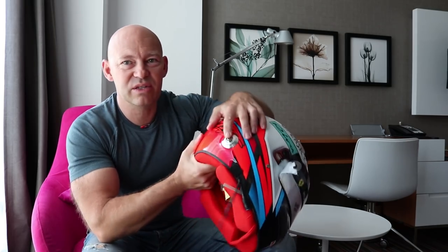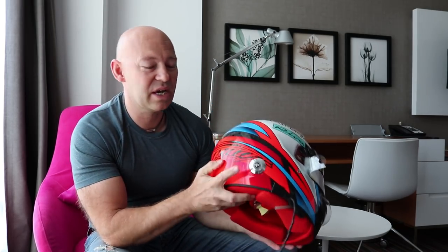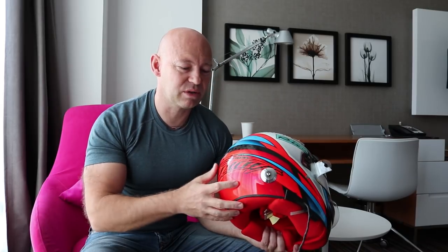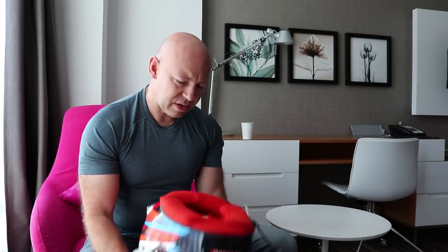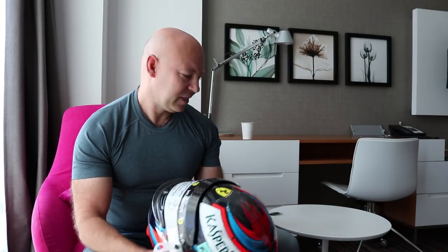There are also these little silver attachments on the back — this is where the HANS system connects. The HANS system is a safety system designed to protect the neck, and I'm sure you've all seen it going around the back of the neck. This is where they connect. Other than that, not a lot more to say about Kimi's crash helmet — hope you've enjoyed this short video and hopefully this one does well and gets on the podium.